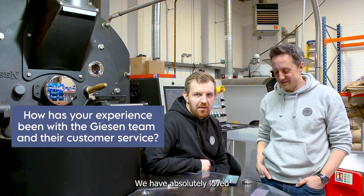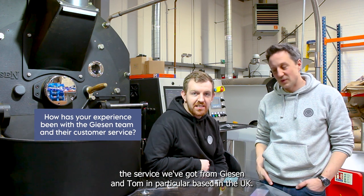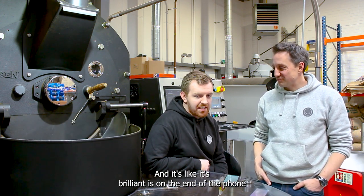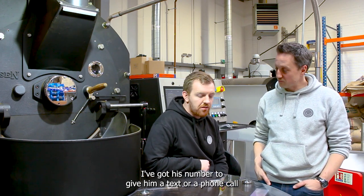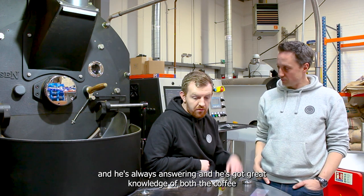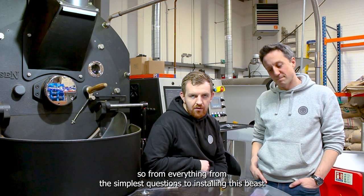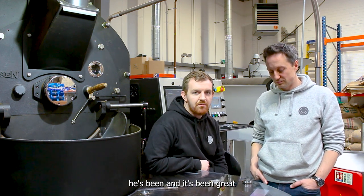We have absolutely loved the service we've got from Giesen — Tom in particular, based in the UK. He's brilliant, he's on the end of the phone, I've got his number to text or call, and he's always answering. He's got great knowledge of both the coffee and the machinery and engineering side of things.